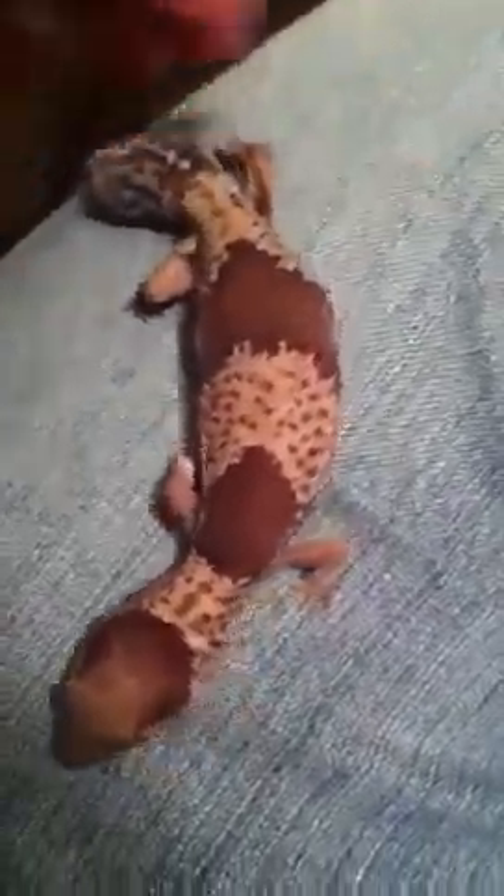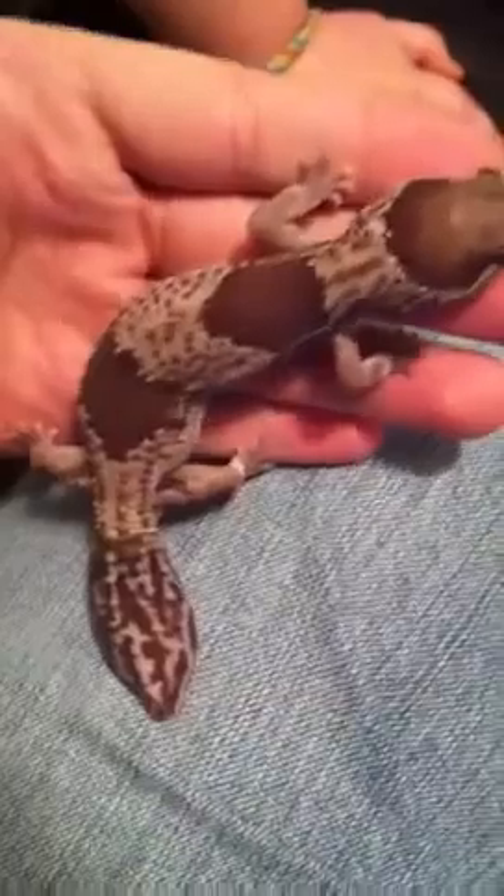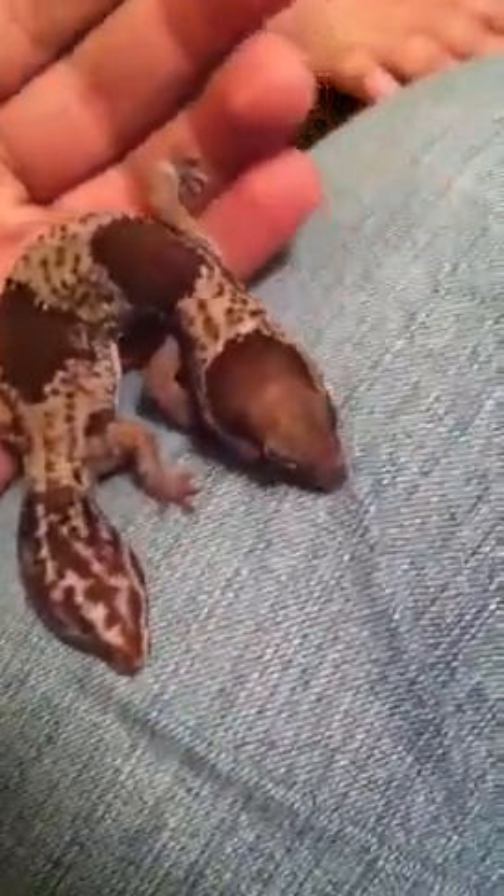Just trying out the video on my new iPhone 4 — didn't have this feature on the iPhone 3. And here's a nice little wild-caught, long-term captive female.